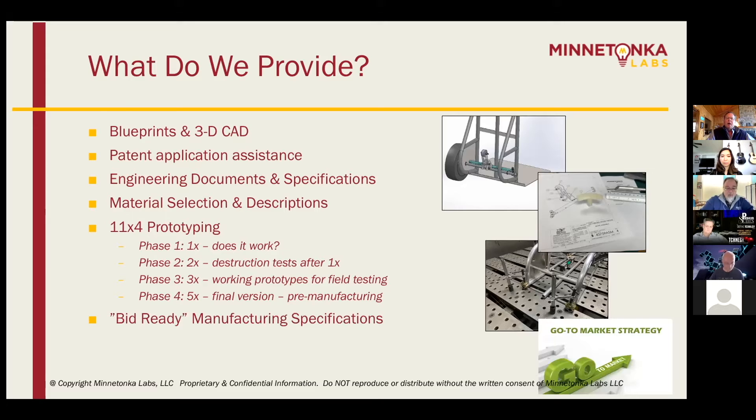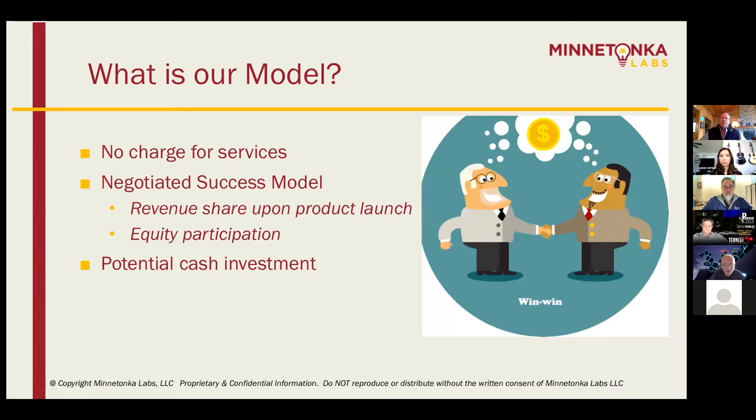While we're doing that, we build bid-ready specifications. And as importantly as anything — this is where I come in — we really help figure out the go-to-market strategy, how we're going to turn this thing into money and not just a physical product. We don't charge for all this. What we do is negotiate a success fee on the back end, whether it's revenue share or equity or some combination of both. We're really trying to address that niche early on where an inventor doesn't have the money and resources to get to an MVP stage.